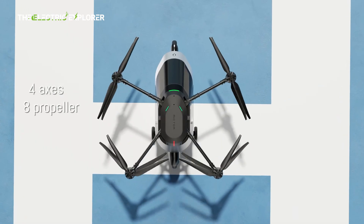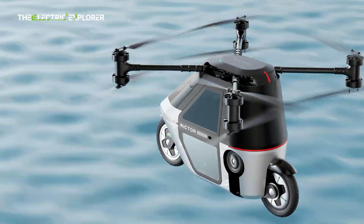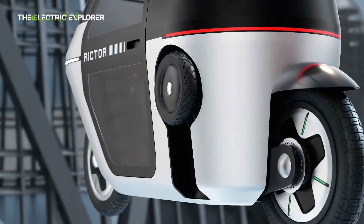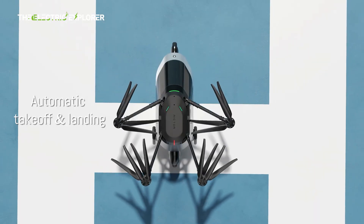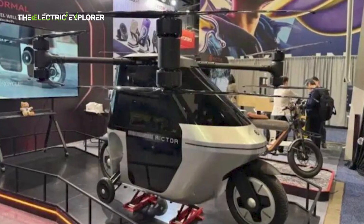Two versions of the X1 are available. The X1 SL is equipped with a 10.5 kWh semi-solid battery and delivers up to 25 minutes of flight time. The X1 SX offers a larger 21 kWh battery, providing up to 40 minutes of flight or a maximum flight range of 50 kilometers. Both X1 variants support 50 kW DC fast charging, achieving an 80% charge in 30 minutes.